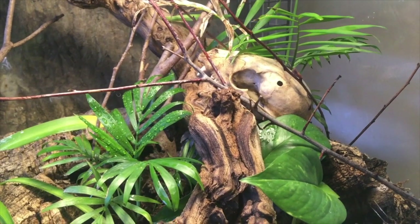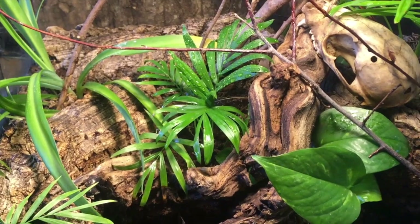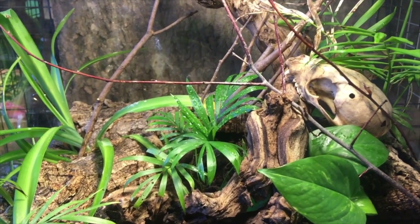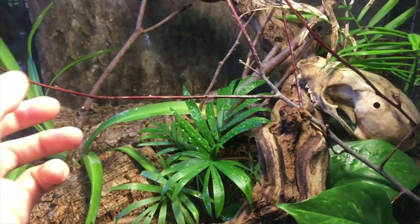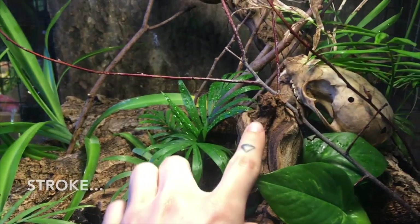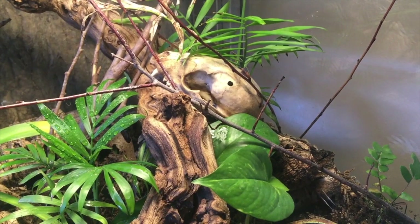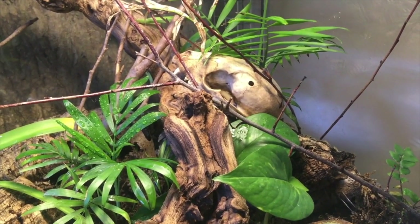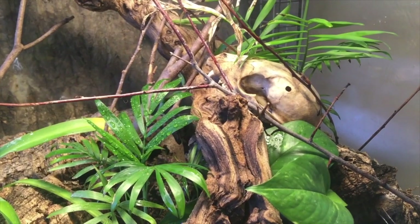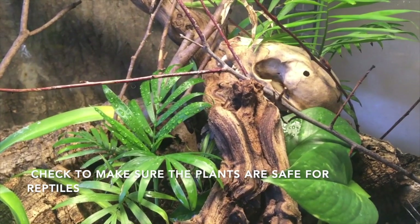Malaysian cat geckos like cooler, humid rainforest habitats and like to climb, so you're going to want to set up the habitat to try and match their natural environment as much as possible. The types of furnishing you're going to want to give your Malaysian cat gecko is definitely lots of things to climb on. I have lots of branches in here — some thin and some thick branches for climbing. You'll also want to include some foliage and places to hide, which will help your gecko feel more secure and make the tank look more visually appealing. You can use live or fake plants; I personally just like the look of live plants and they also help with the humidity.